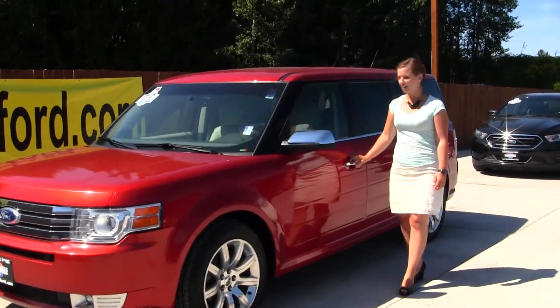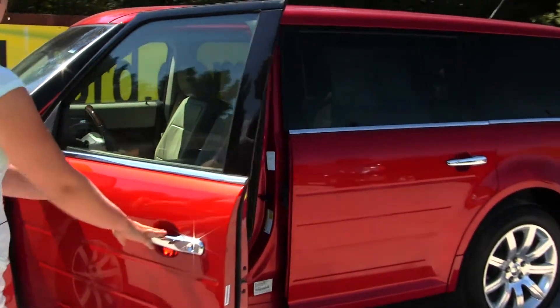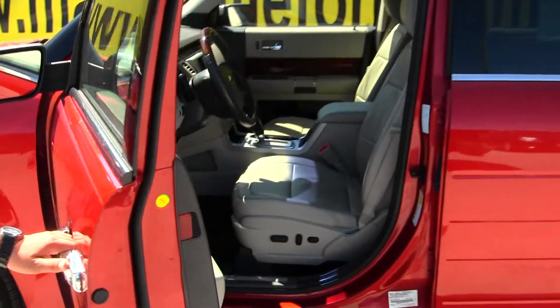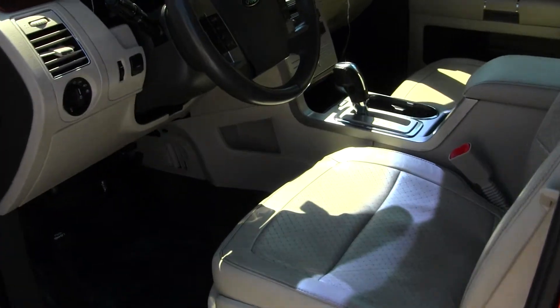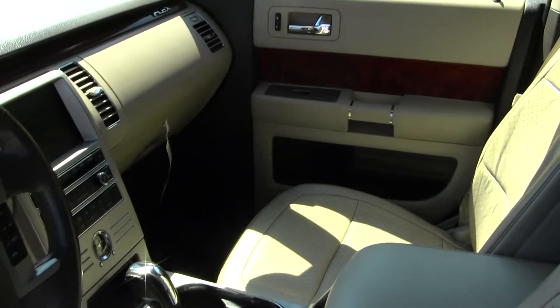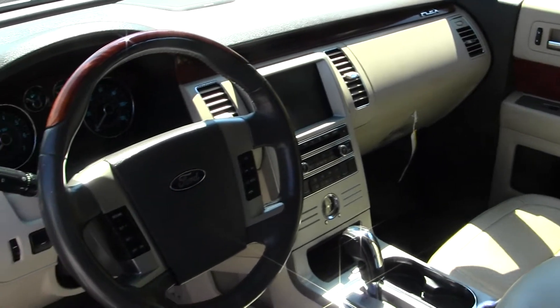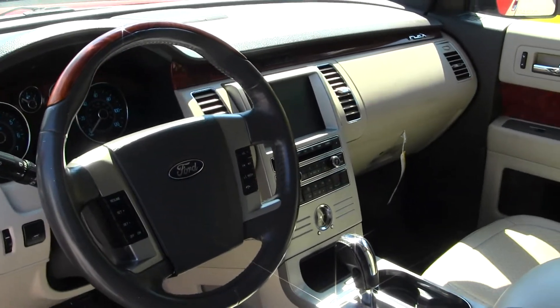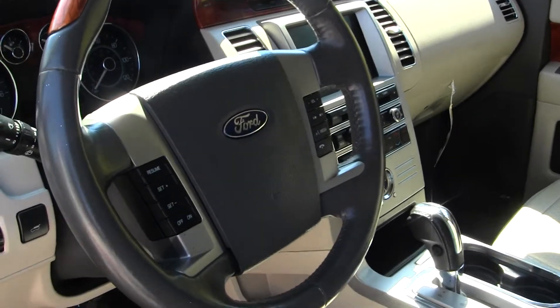Let's take a look on the inside. The interior is a tan perforated leather interior. SYNC powered by Microsoft, which gives Bluetooth and USB capabilities to your mobile device, touchscreen digital media display with navigation, satellite radio capabilities, dual climate control and heated seats, AM-FM radio, and CD player.